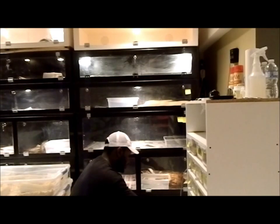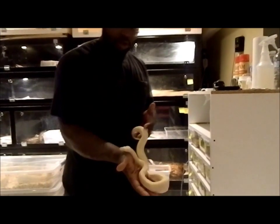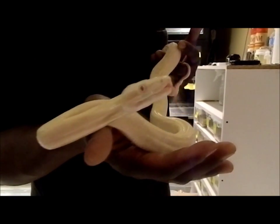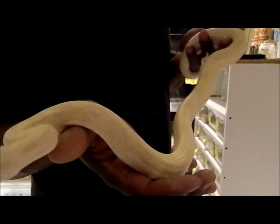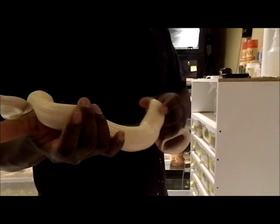Another female here. Very small also for a yearling girl. Not complaining though — great eater also.